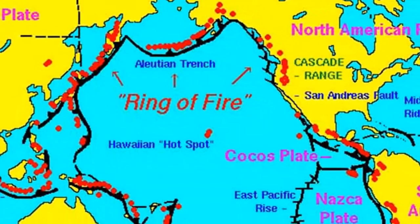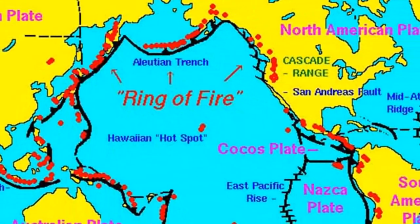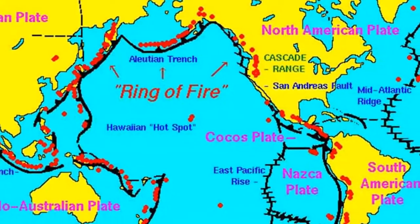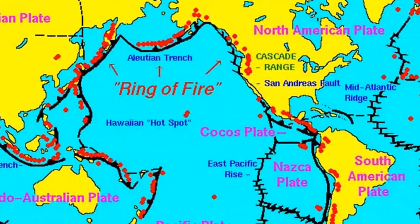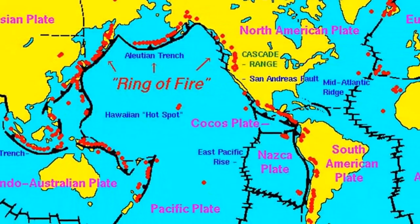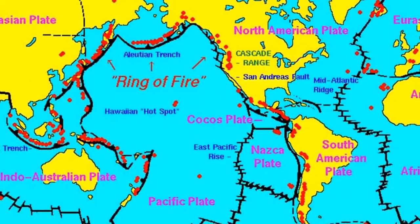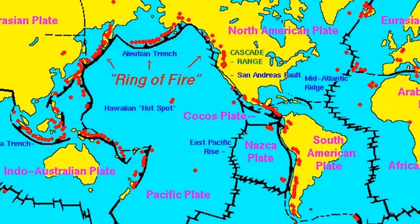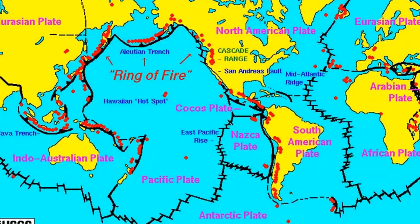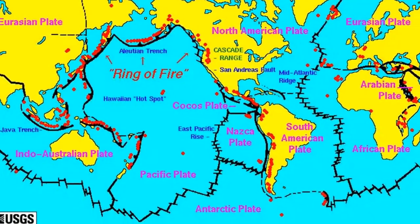Abyssal plains are deep, incredibly flat features. In fact, these regions are likely the most level places on Earth. The abyssal plain found off the coast of Argentina, for example, has less than 10 feet of relief over a distance exceeding 800 miles.